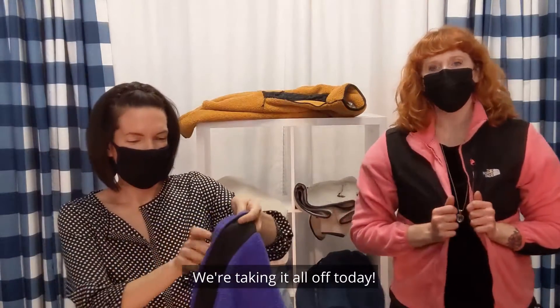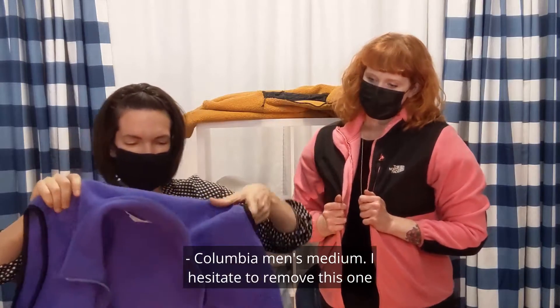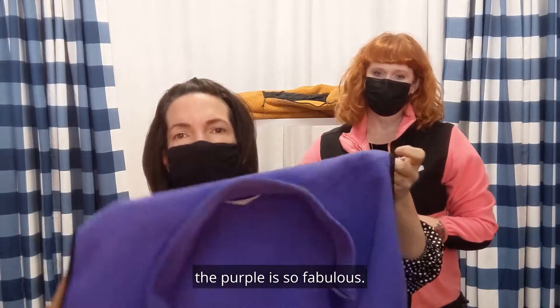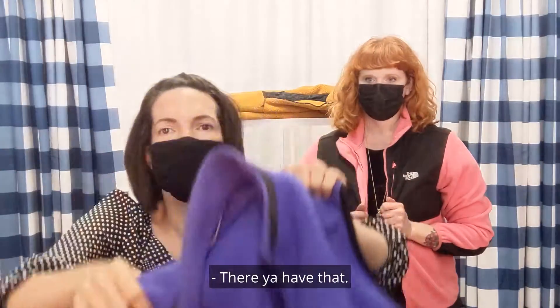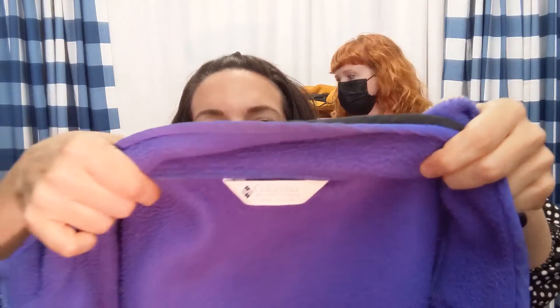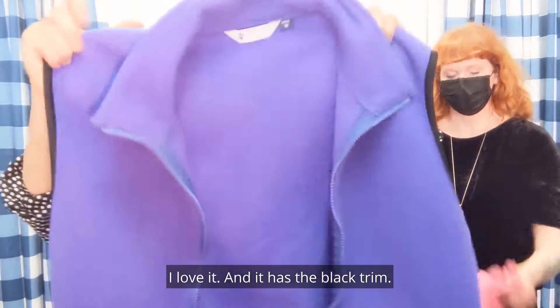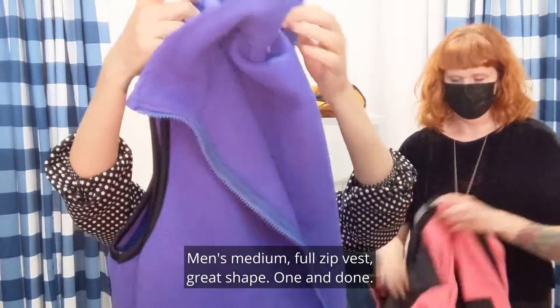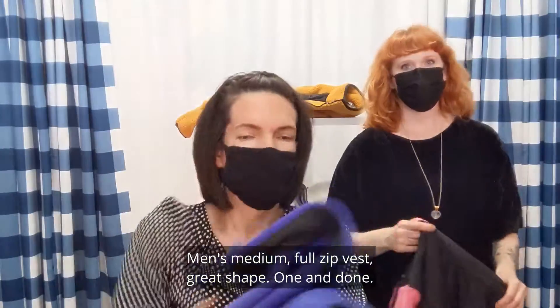We're taking it all off today. Columbia men's medium — I hesitate to remove this one, the purple is so fabulous. I think that one's vintage. We'll show you the label, you decide. This purple's phenomenal — I love it, and it has the black trim. Men's medium, full zip vest. Great shape.